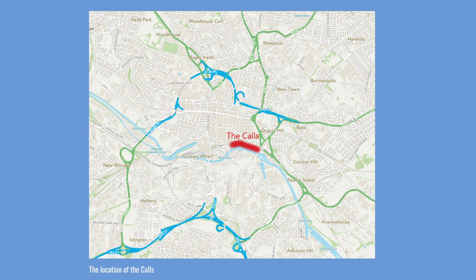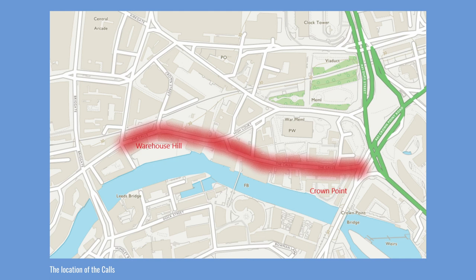The Calls is located north of the River Aire, on the eastern edge of the city centre. The western end of the road begins at a junction with Call Lane, close to Leeds Bridge, and rises to slightly higher ground, known as Warehouse Hill.